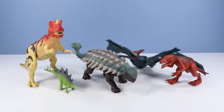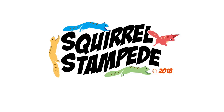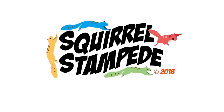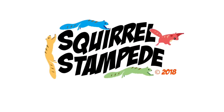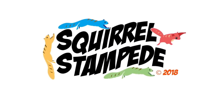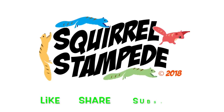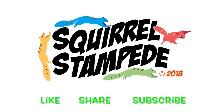That's what I have to say about that. The Jurassic Squirrels were so loud they caused an asteroid to deviate and crash into the earth. Thanks for watching Squirrel Stampede — please like, share, subscribe.